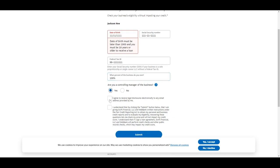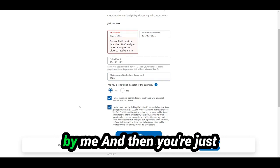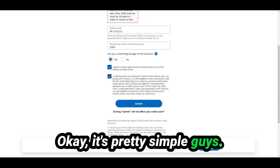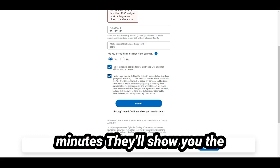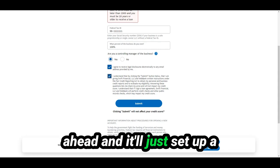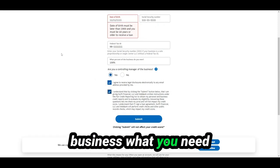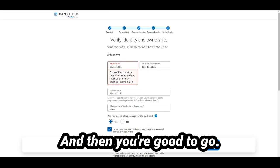Are you controlling and managing the business? Yes. You agree to receive legal disclosures electronically, and you're basically giving them the right to run a soft credit check on your personal and business credit. Pretty simple — once you click submit, they give you an answer in a couple of minutes. They'll show you the offer with the interest rate, and if you agree, you'll set up a phone call with PayPal Loan Builder where they'll ask about your business and what you need the funds for. That call usually takes about five minutes.